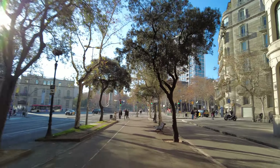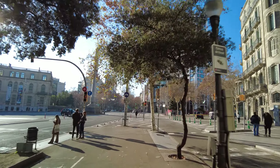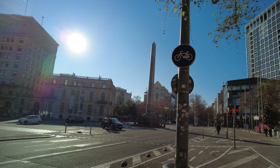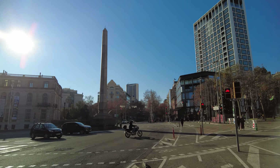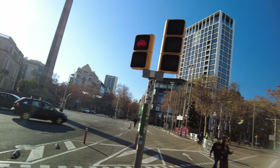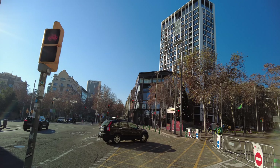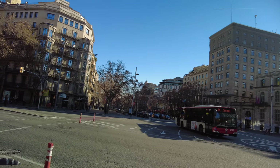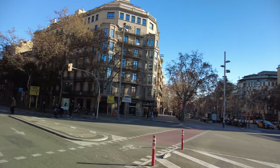Now we're getting to another place that's kind of a big deal around here. There's this obelisk, and not too far from here is this other fancy deal — it's the same dude that did the nice architecture, I think. It's on the street.